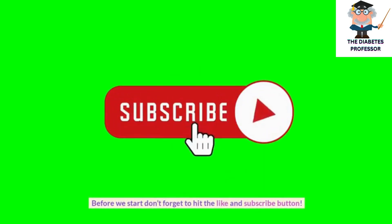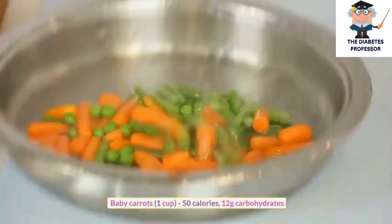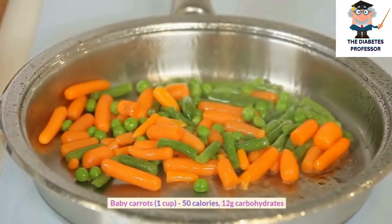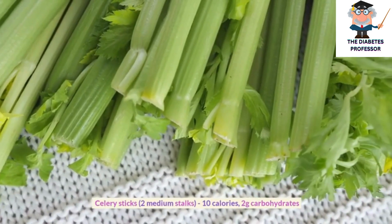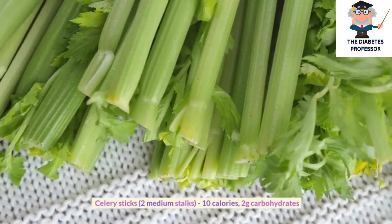Don't forget to hit the like and subscribe button. Baby carrots, 1 cup, 50 calories, 12 grams carbohydrates. Celery sticks, 2 medium stalks, 10 calories, 2 grams carbohydrates.